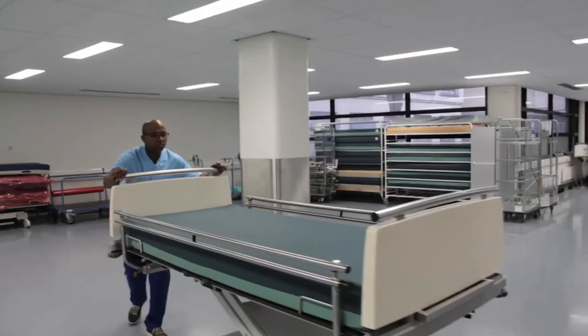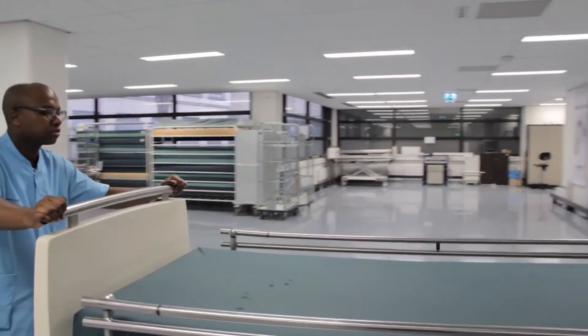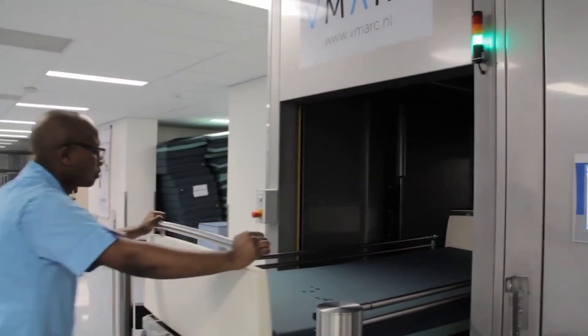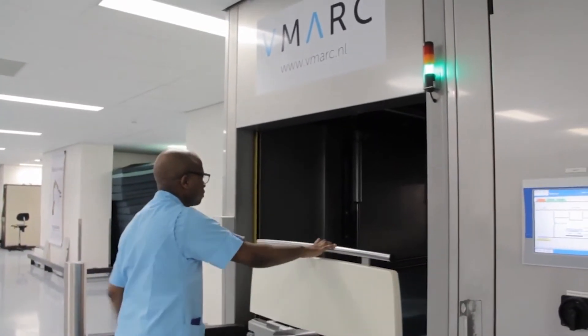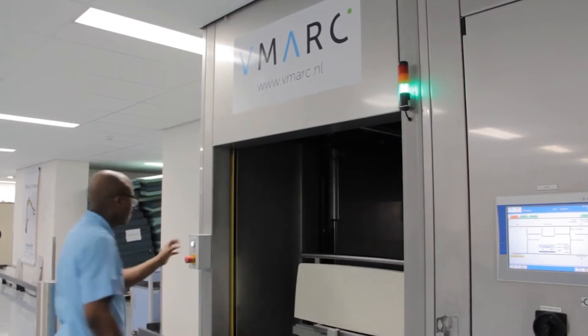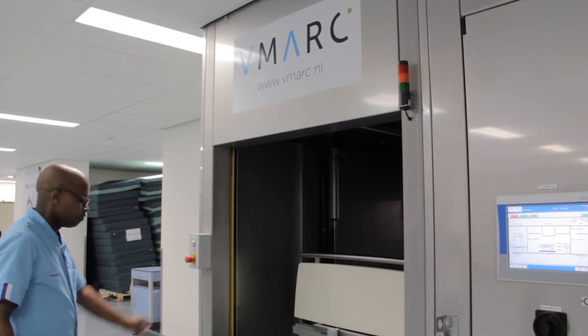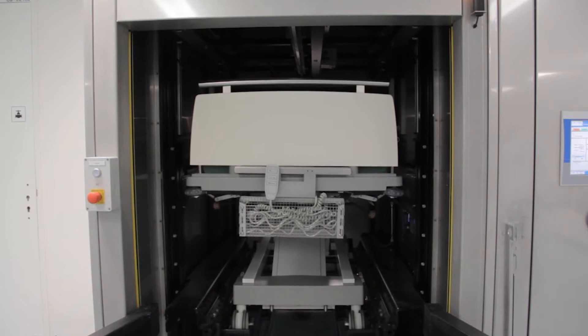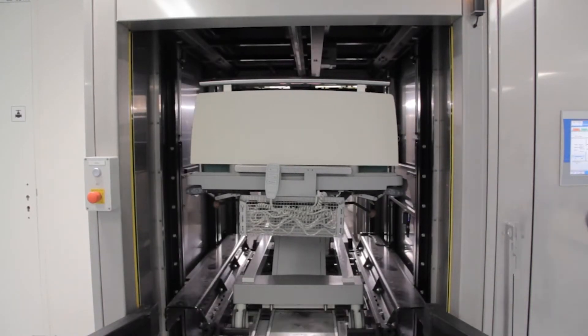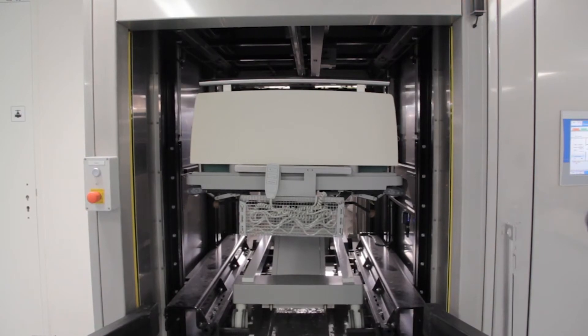When a patient is leaving, the nurses send a message through a mobile phone — we developed a device on a mobile phone that signals the patient has left. Then the employee walks to the room where the patient was, picks up the bed, brings it downstairs to where the wash facility is, removes all the sleeves, and the bed and mattress are brought into the right position.